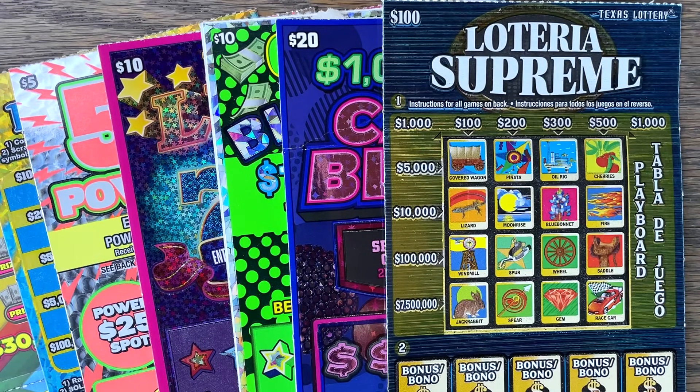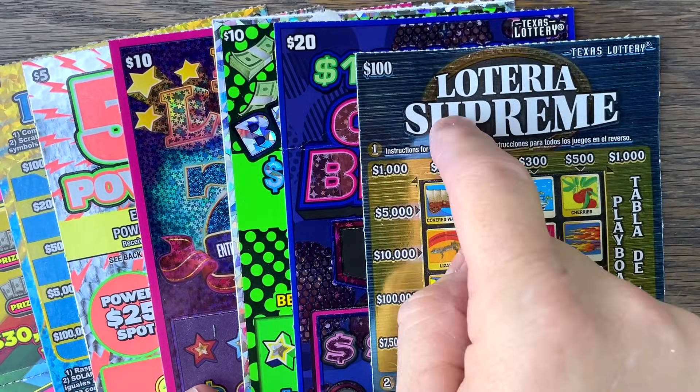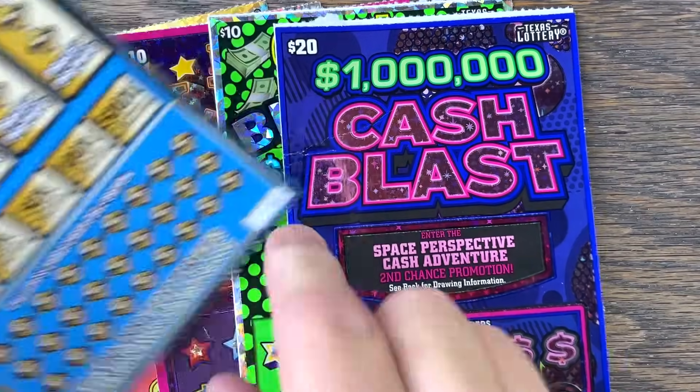Good morning, my Fixin' family. Hope y'all are having a great day. Went to two stores, we've got $230 in tickets. Before I went into the first store, I asked Mrs. Fixin' to pick me a bin number — she picked 49. That was the $100 Low 3 Supreme, so we're playing one of those today on Lucky Number 7.